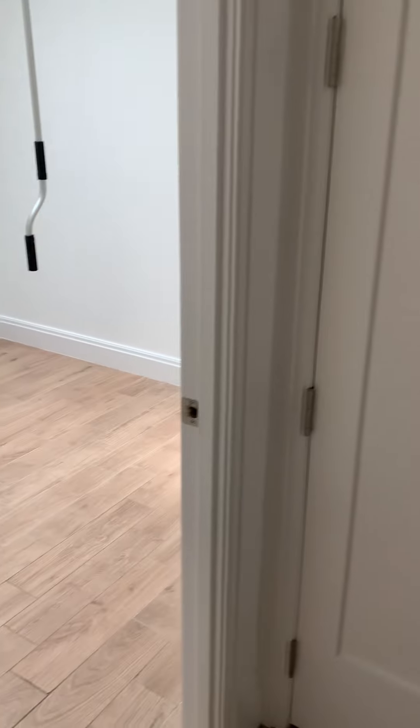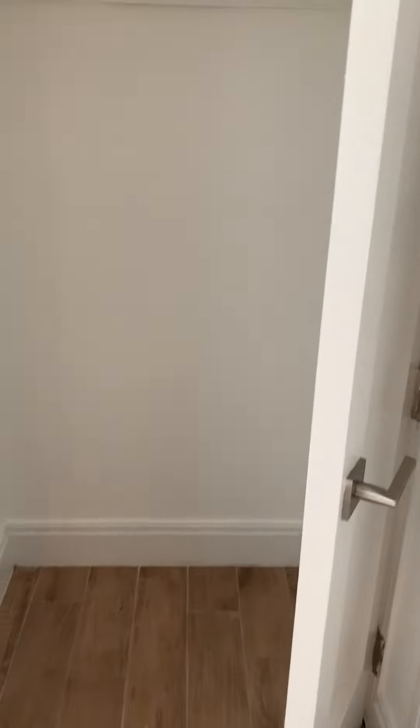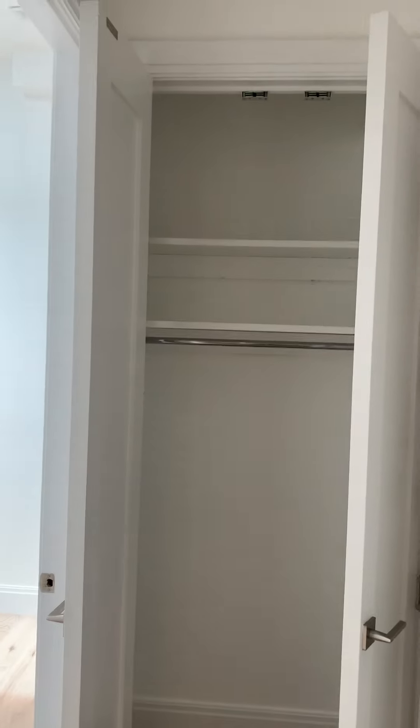Here is apartment 23 at 345 Elton. It is a large two-bedroom apartment. You walk in and you have a massive coat closet there.